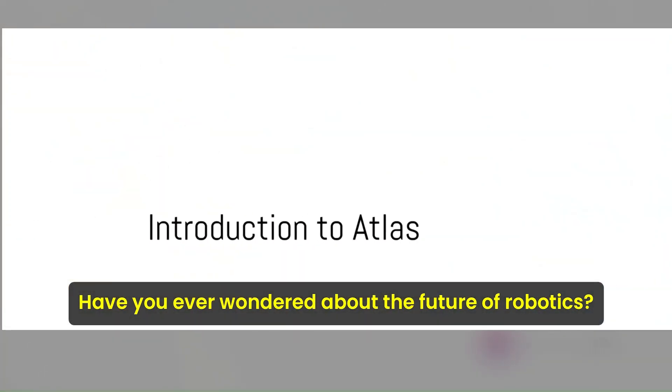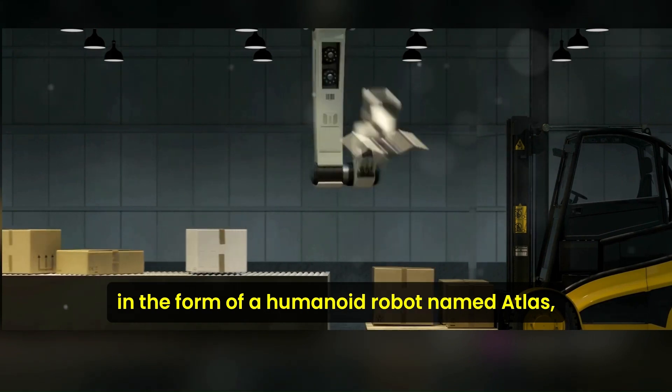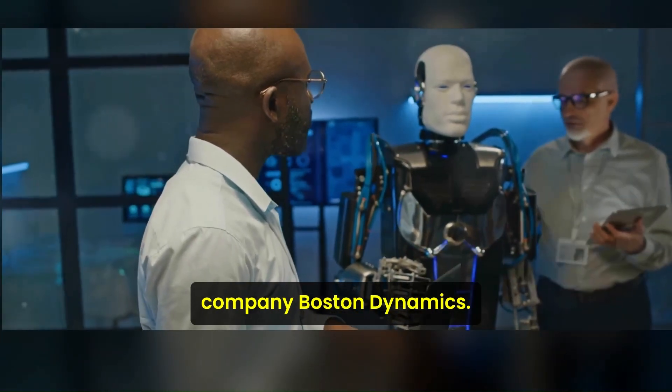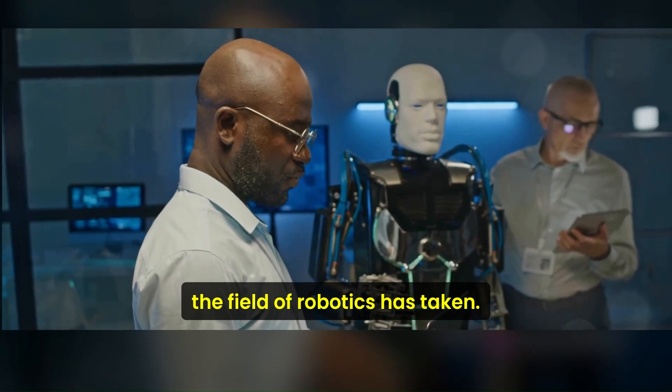Have you ever wondered about the future of robotics? What if we told you that the future is here in the form of a humanoid robot named Atlas? Developed by the renowned American robotics company Boston Dynamics, Atlas is a testament to the leaps and bounds the field of robotics has taken.